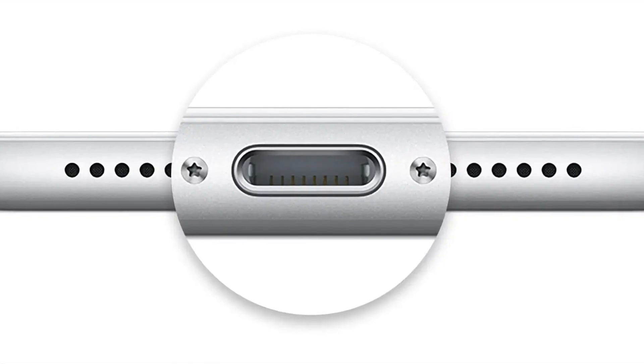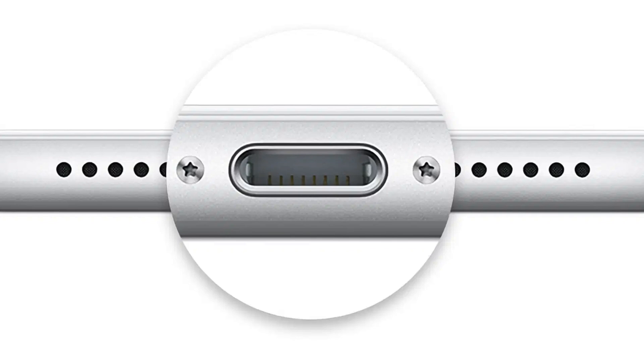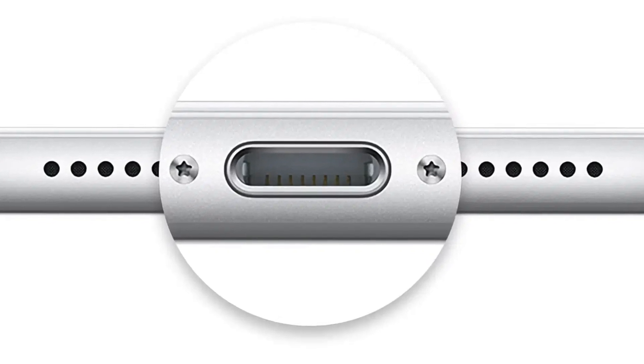Instead, every model of iPhone still uses a Lightning connector that was introduced eight years ago with the iPhone 5. This has led people to wonder why Apple hasn't transitioned the iPhone to USB-C, especially for a company who has a reputation of being the first to adopt new standards. In this video, I'm going to explain why Apple hasn't transitioned the iPhone to USB-C, and what that means for their users.